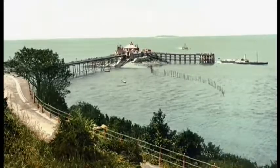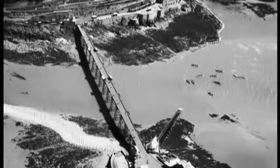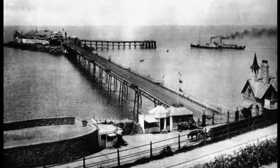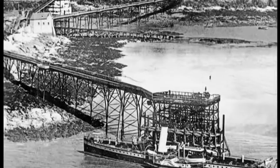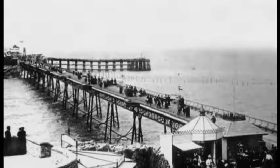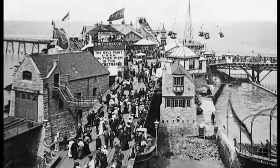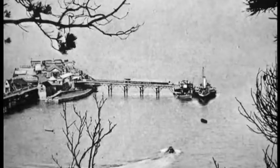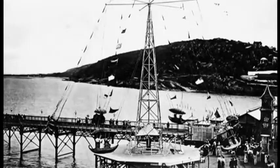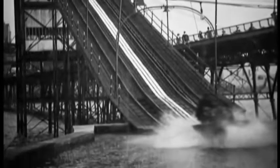Birnbeck was the first of the three piers to be built along this coastline, and it's unique among piers as it's the only one to link the mainland to an island. Building Birnbeck was an engineering challenge — fifteen groups of wrought and cast-iron columns were floated across from Newport and screwed together into the seabed. This 1,040-foot pier opened to a fanfare in 1867, with the day being declared a bank holiday. Paddle steamers brought day-trippers across the Bristol Channel to enjoy fairground rides, cafes, and a water shoot.